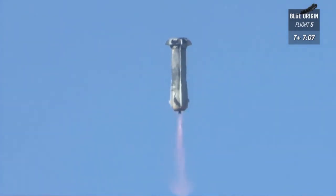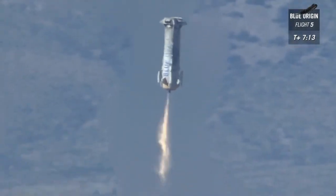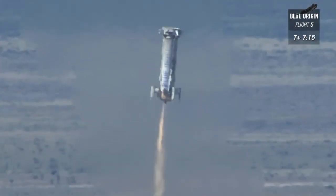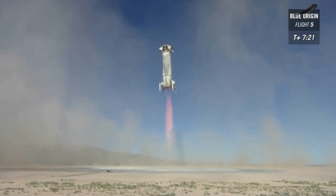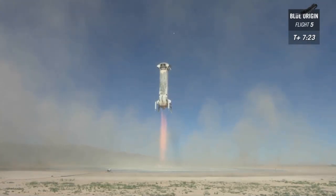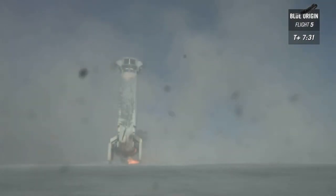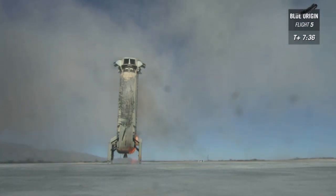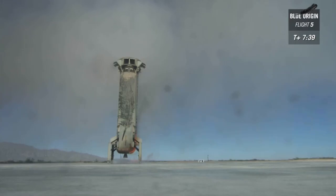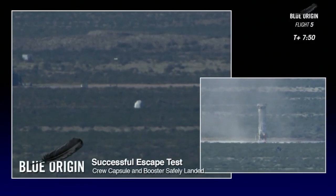There she goes. Look at that. Nice and stable. Landing gear deploying. Beautiful. Wow. There it is — touchdown. There you go, New Shepard. Look at her. What a test. What an extraordinary test and a tremendous final flight for both craft.